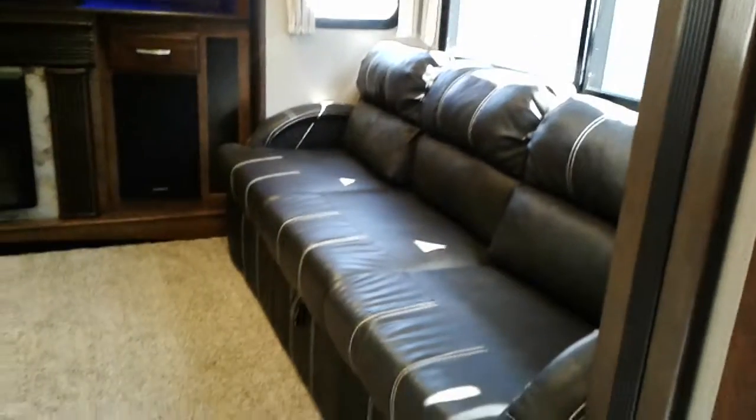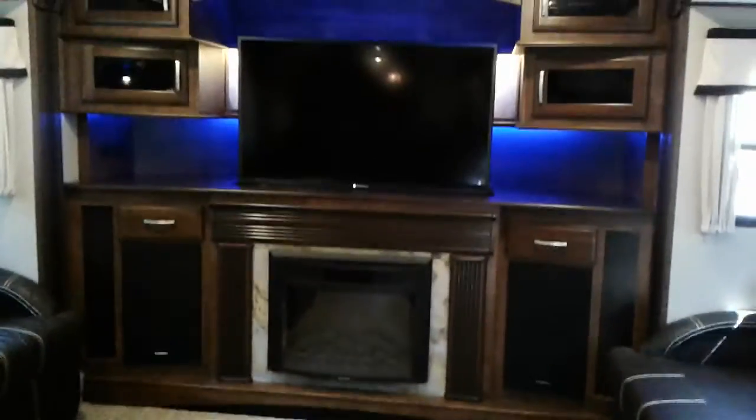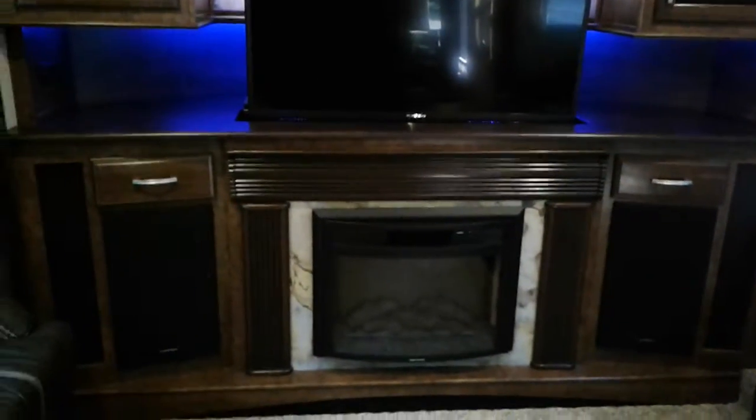This is the front living area. Both these couches do pull out into beds. Really nice entertainment system — this TV does come up and go down. There's an electric fireplace that will provide heat, and a full surround sound system.